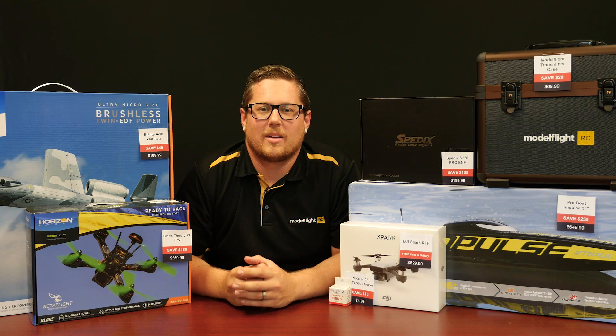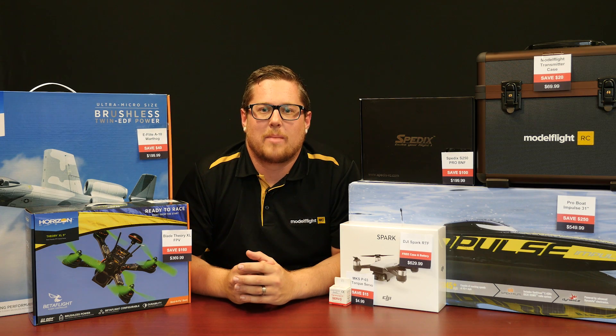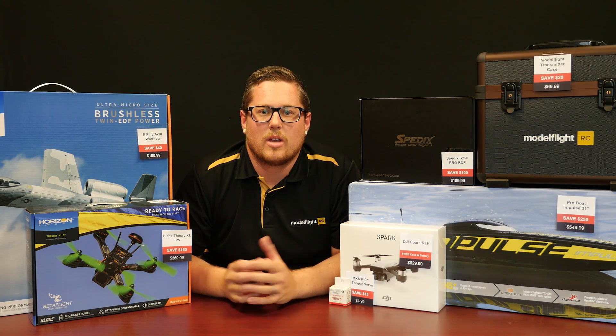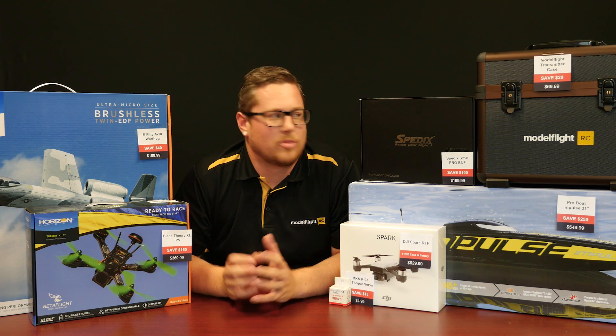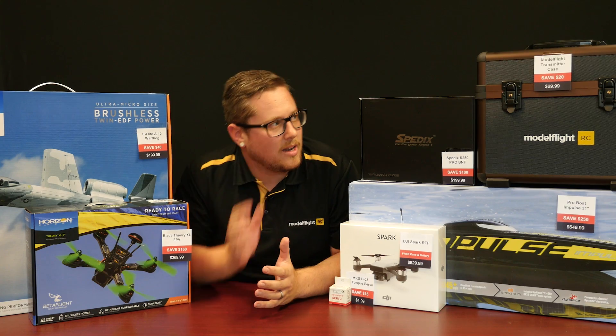Hey guys, Andrew from ModelFlight here and welcome back after the Christmas break. Hope everyone's had a fantastic Christmas. Today, we're going to bring you some of our Boxing Day sales. We've picked here a handful of items to run through with you. There are some huge savings to be had, some ridiculous price points on a lot of products. So, let's get started.